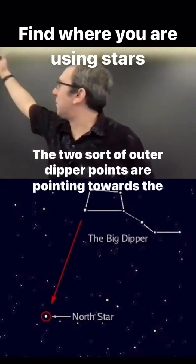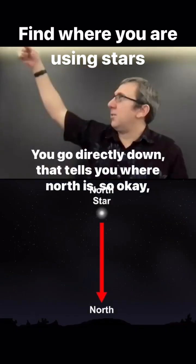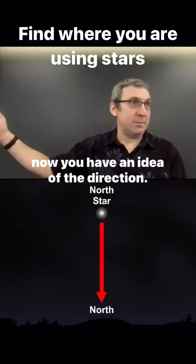Find the Big Dipper. The two outer dipper points are pointing towards the North Star. You go directly down — that tells you where North is. Now you have an idea of the direction.